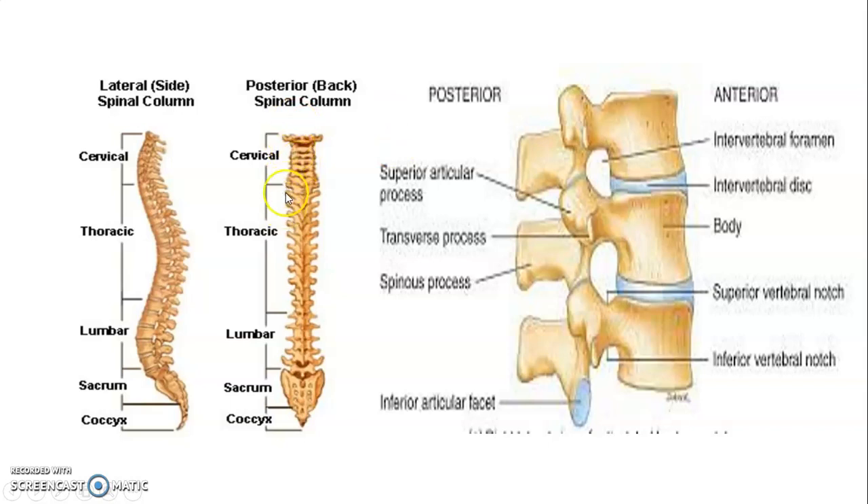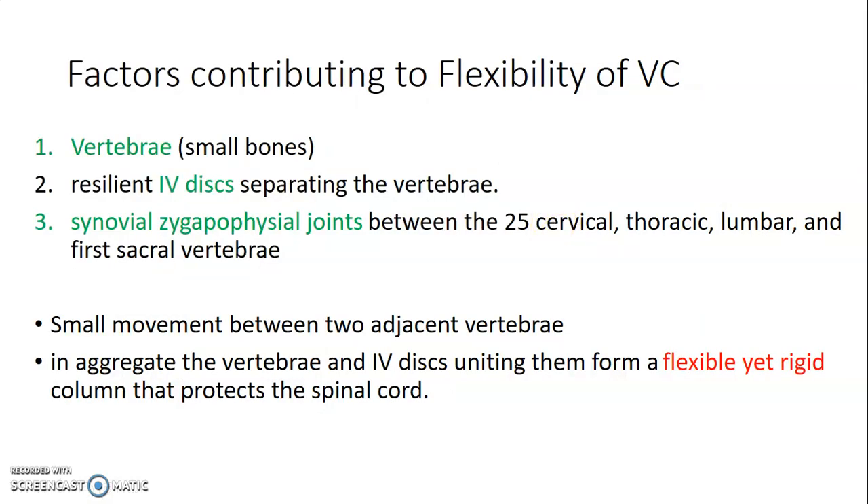So these are the seven cervical vertebrae, 12 thoracic, 5 lumbar, 5 sacral, and you can see the tip of the coccyx. The vertebral column is made up of the vertebrae with intervertebral discs in between. What are the factors that help with the flexibility of the vertebral column? Number one, the fact that the vertebrae are small bones. Number two, the intervertebral discs are resilient. And then we have what you call zygapophysial joints — synovial joints located between the first 25 vertebrae. These increase movement in the vertebral column, as small movements between two adjacent vertebrae together form a flexible yet rigid column.